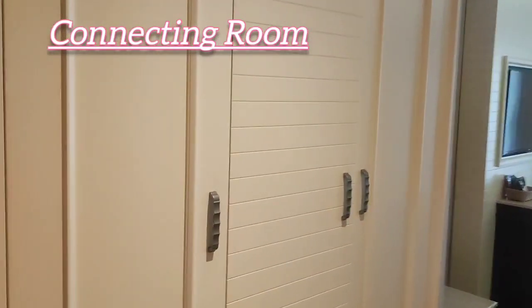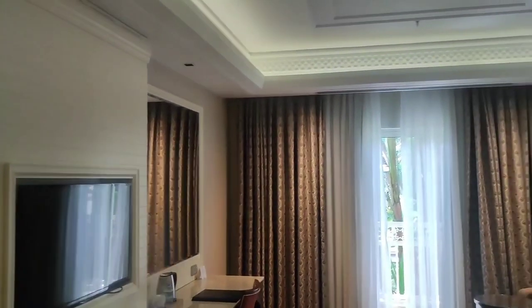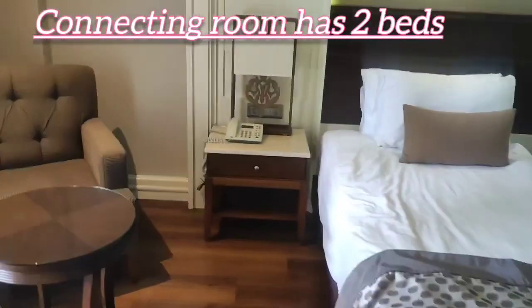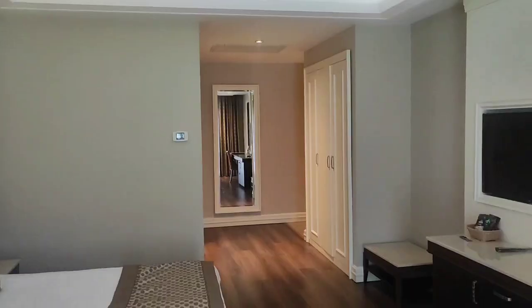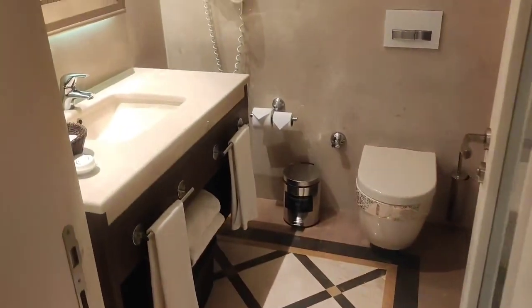Look how big it is — these are the closets here. This will fit all your clothes, look how big that is. This room also has a shower, and actually has a toilet, a separate toilet and a bath as well, and hotel amenities.